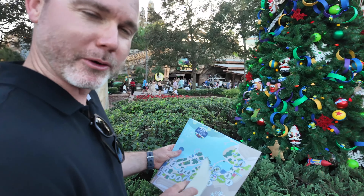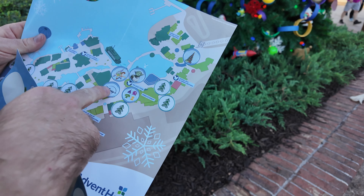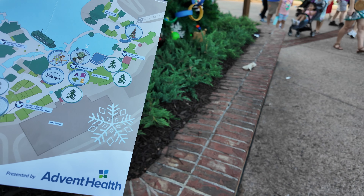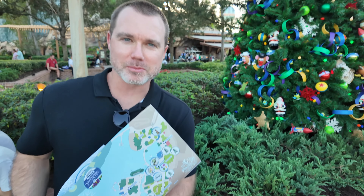I'm starting to question where we put some of these things. We're just going to take some artistic liberties at this point. Lesson learned — don't use this map as guidance for your Christmas tree stroll.